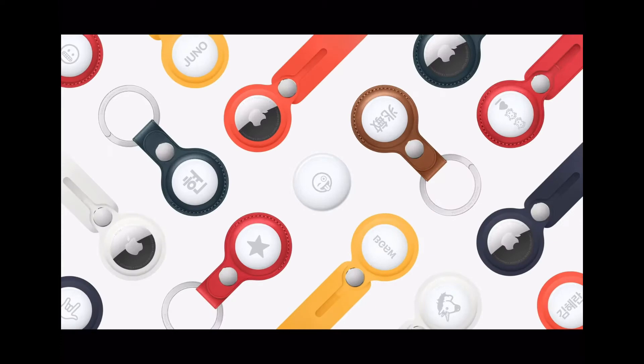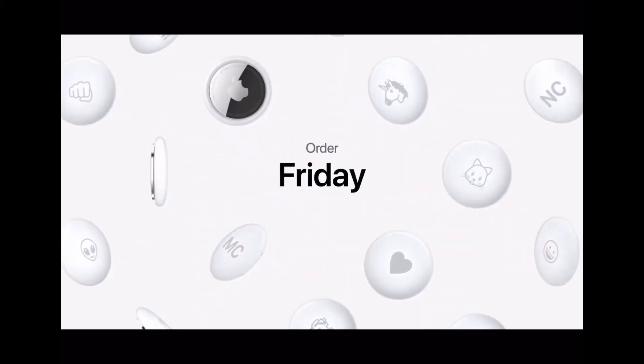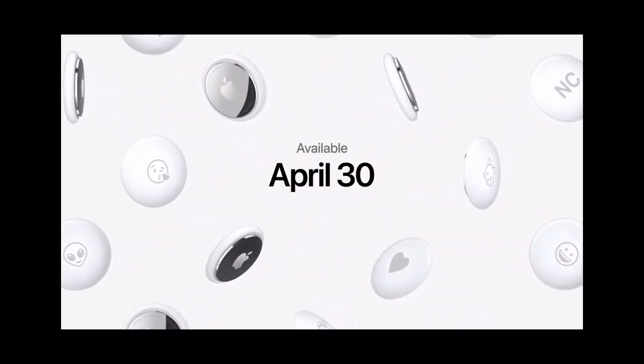AirTags are customizable with emojis or text. You can also get a keyring or a loop for them, and they are available in leather options. AirTags come in at just $30 for a one-pack and $100 for a four-pack. Orders start on 23rd April and they will be available on 30th April.